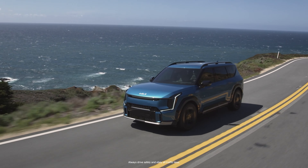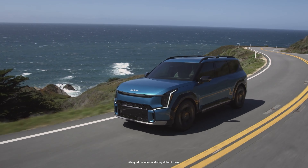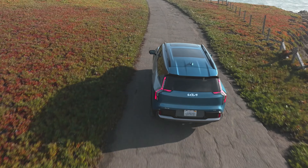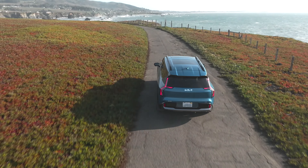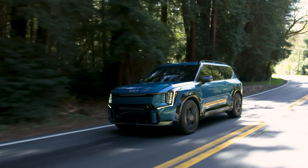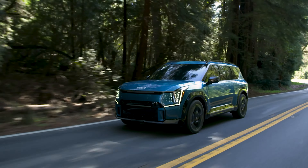Let's talk about those rivals. Tesla's Model X has about 15% more range and is available with a third row, but overall the cabin is much, much smaller than the EV9. As for the Rivian, the R1S has about 20% more range, but is a lot more expensive.